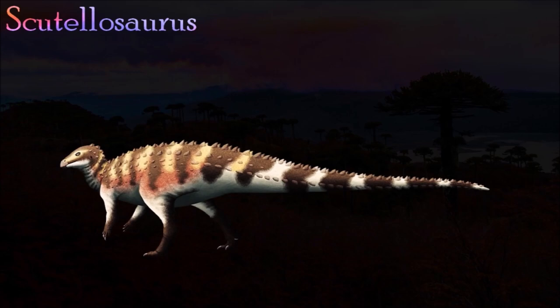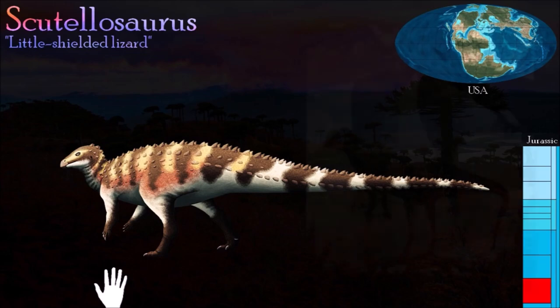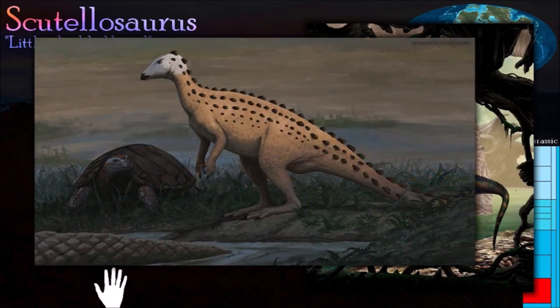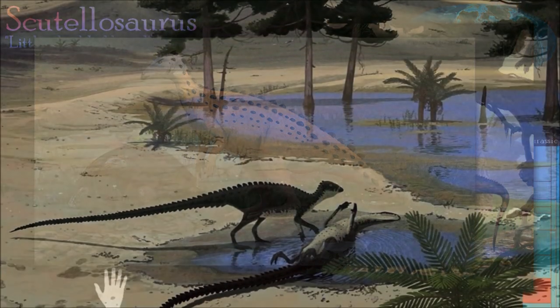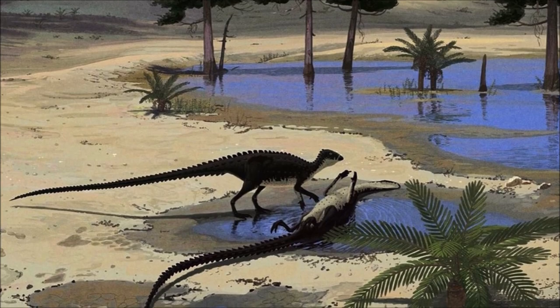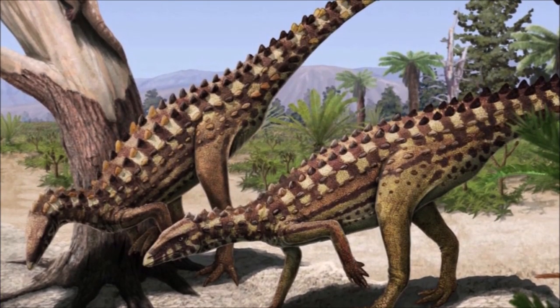Scutellosaurus is one of the oldest and most primitive thyreophorans — the ornithischian group that later included the armored ankylosaurs and plated stegosaurs. It was lightly built and probably capable of walking on its hind legs. Like other thyreophorans, Scutellosaurus had rows of armor plates along its body and tail, forming parallel rows with as many as five rows on each side. It also had a double row of scutes or external plates running from neck to tail.